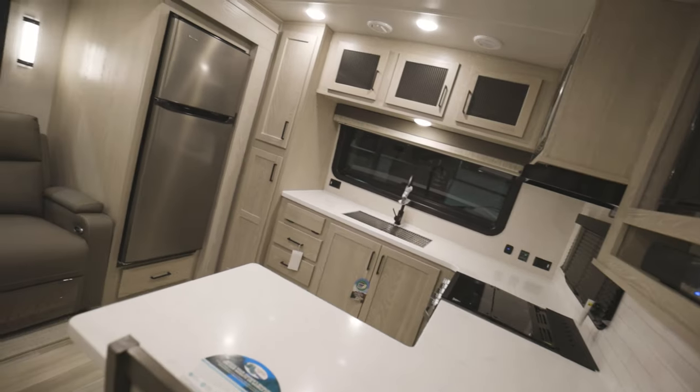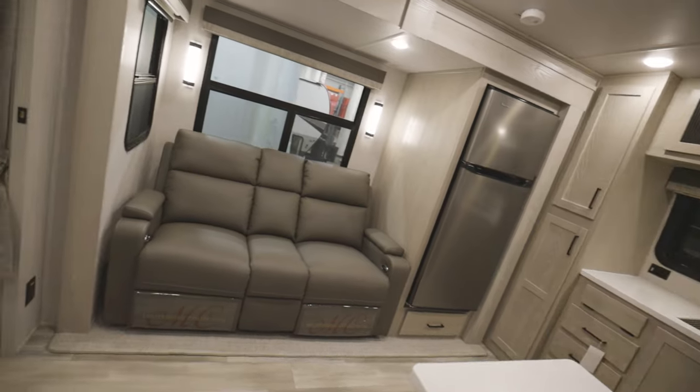The first thing you notice when you step inside a Flagstaff Classic is the 86 inch interior ceiling height, which oftentimes gives you that fifth wheel feel.